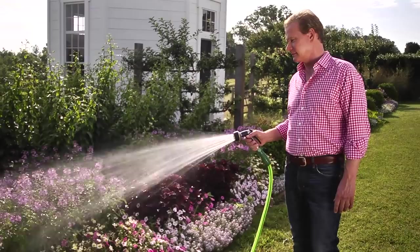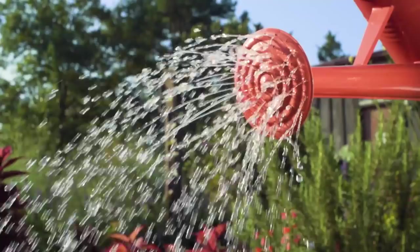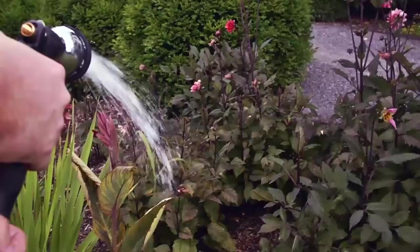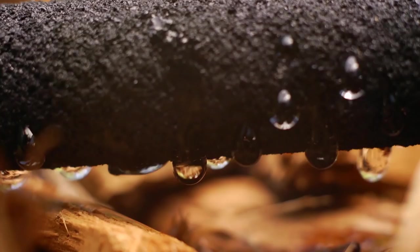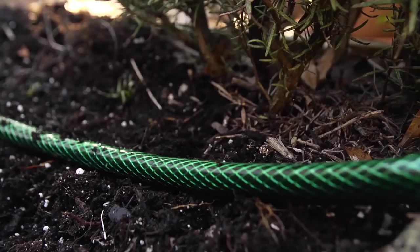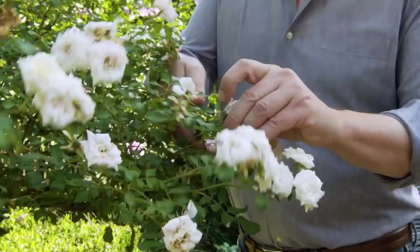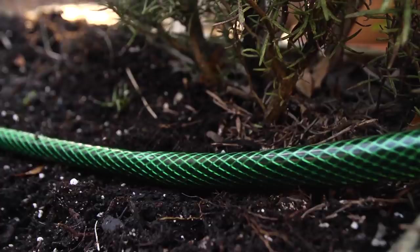When it comes to watering, the key is consistency. You never want flower beds or containers to dry out completely. This can be tough on your plants, particularly the young ones — they rarely recover. One of my favorite ways to water is to use a soaker hose. It deep soaks the ground, which encourages a deep root system and a stronger plant.